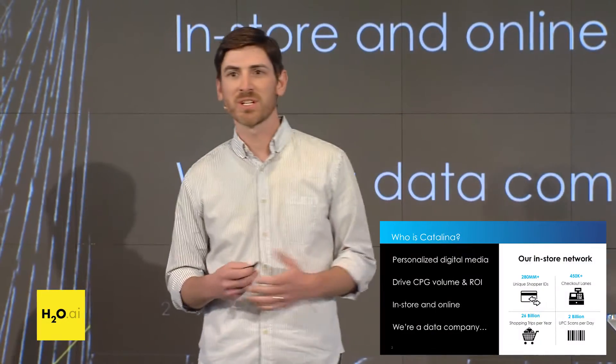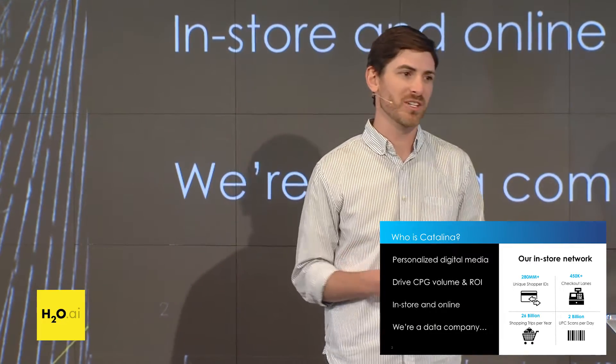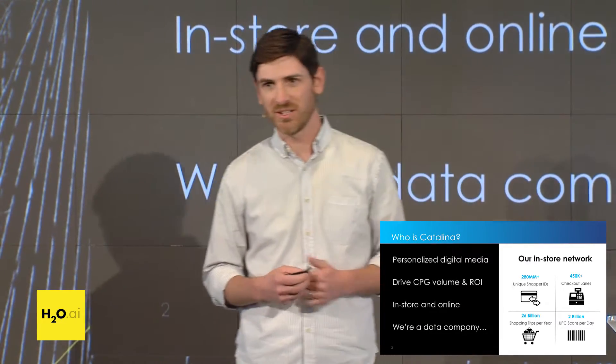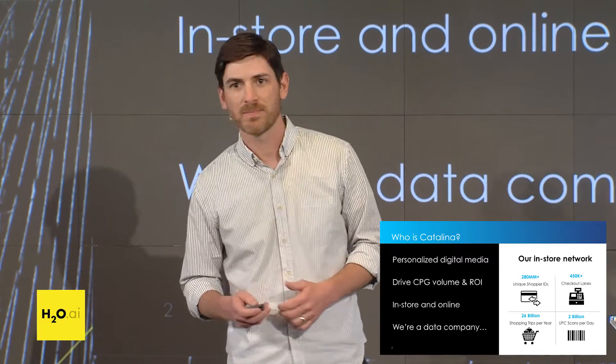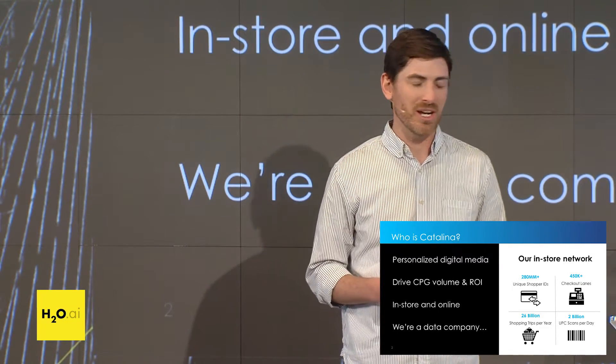Today I'm going to be talking about driving in-store sales with real-time personalization. For those of you who aren't familiar with Catalina, we are a personalized digital media company. We work with consumer packaged goods brands and retailers to drive volume and ROI, and we can contact shoppers through our in-store network and online.